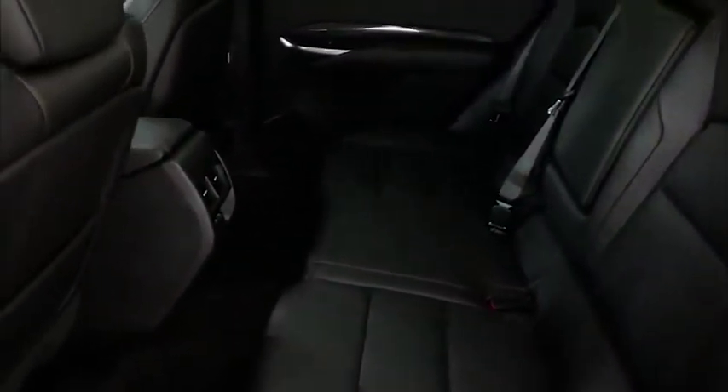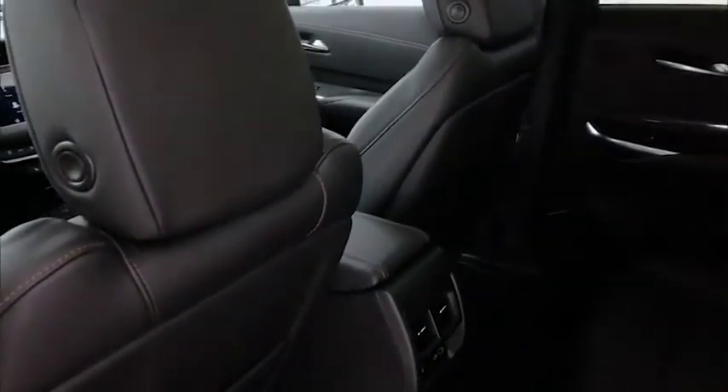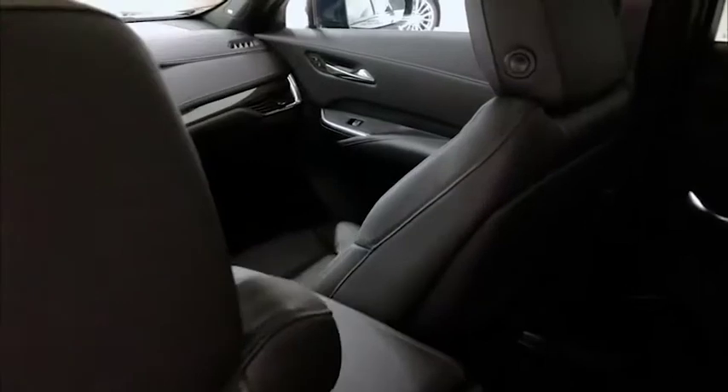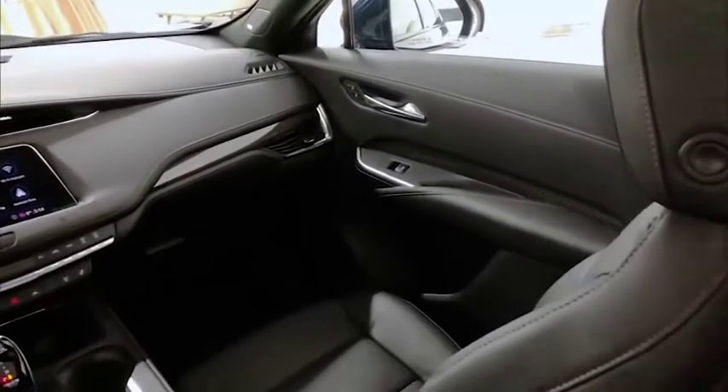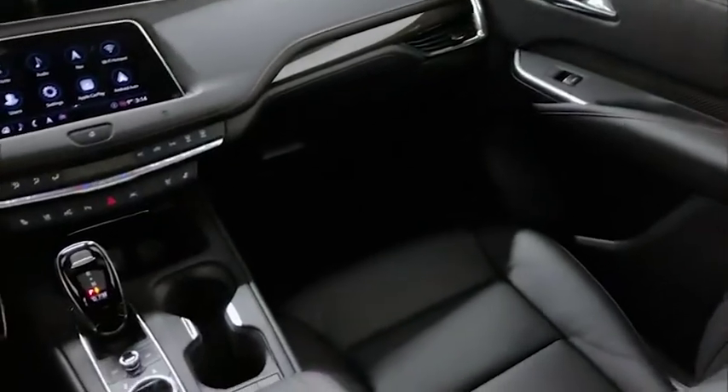Available continuous damping control and active sport chassis are available for optimal ride. The available all-wheel drive with active twin clutch adds traction in low friction conditions which helps cornering in all road and weather conditions.